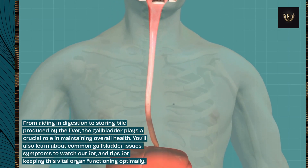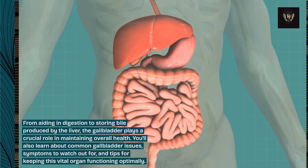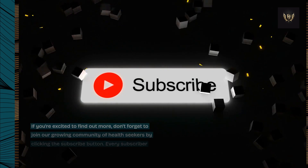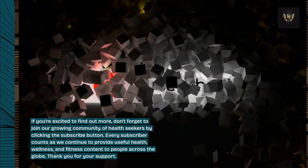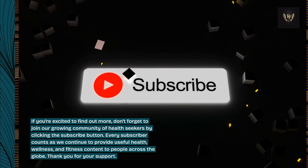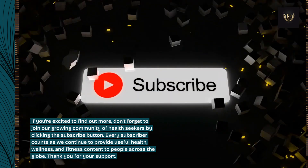You'll also learn about common gallbladder issues, symptoms to watch out for, and tips for keeping this vital organ functioning optimally. Don't forget to join our growing community of health seekers by clicking the subscribe button. Every subscriber counts as we continue to provide useful health, wellness, and fitness content to people across the globe. Thank you for your support.